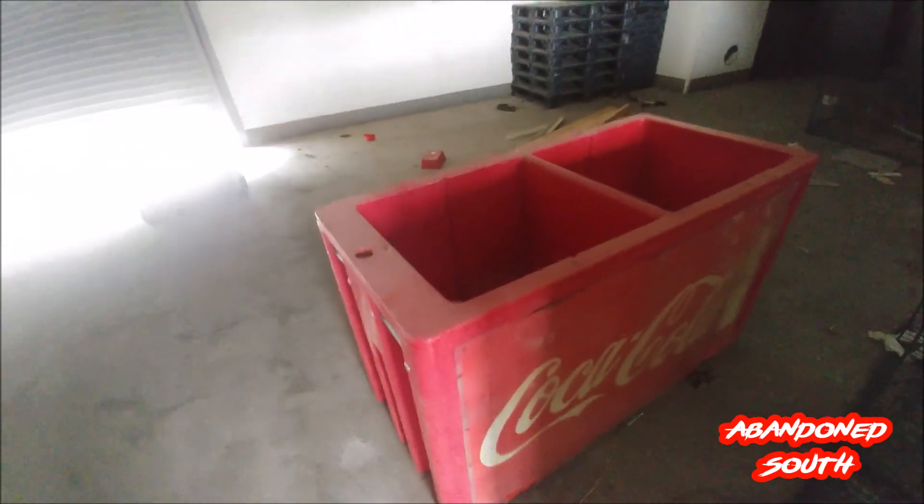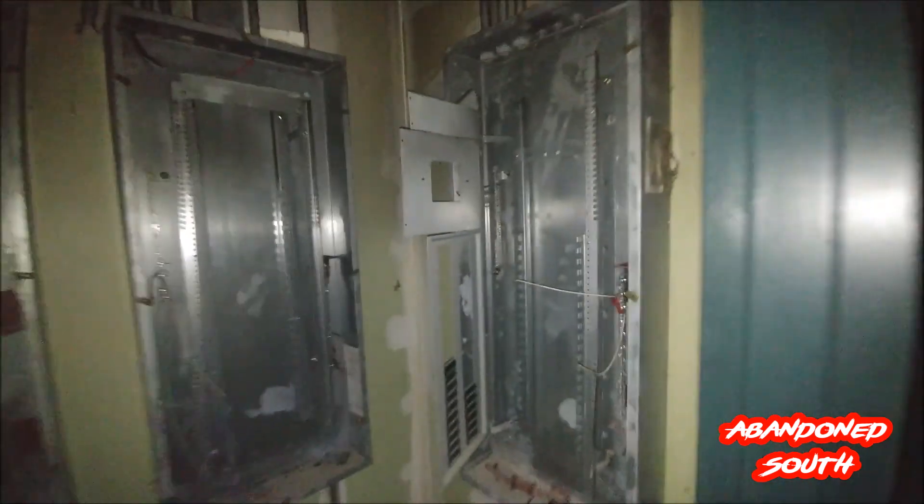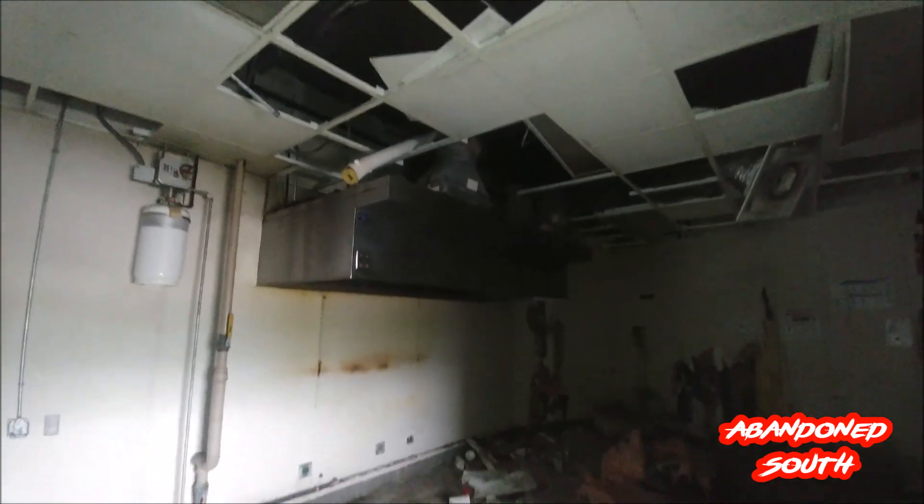Pretty neat old coat cooler there, though the lid's missing off of it. The walk-in coolers are still in here — those are very easy to disassemble and sell the panels off, so I'm surprised no one's stolen them yet. Every bit of the electrical has been completely ripped out. The vent hood's still left in here — that's about the only kitchen equipment remaining. The water heater's still here.